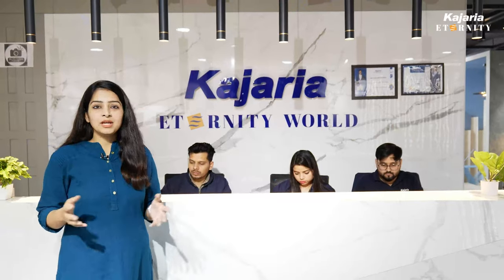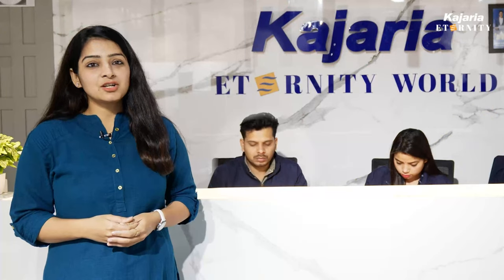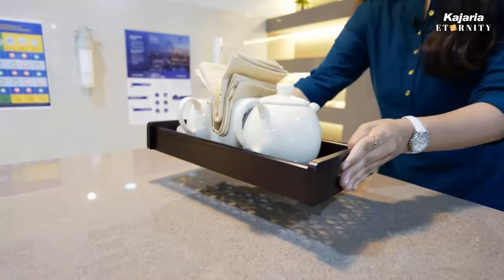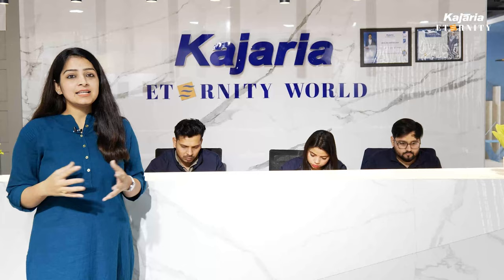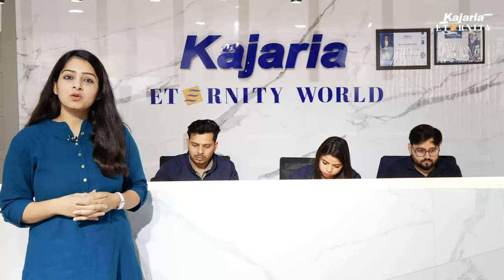Hello everyone, I am Nupur. I am here to take you on a virtual interactive ride with me to Kajaria's Identity flagship showroom. I am going to renovate my room, and after talking to so many people and seeing so many samples, I decided to go out myself and understand and educate myself before taking a call.